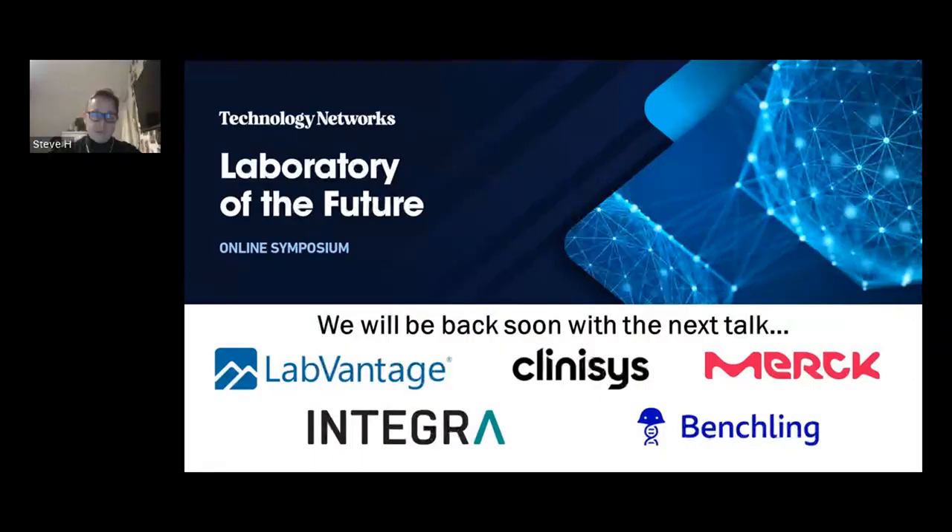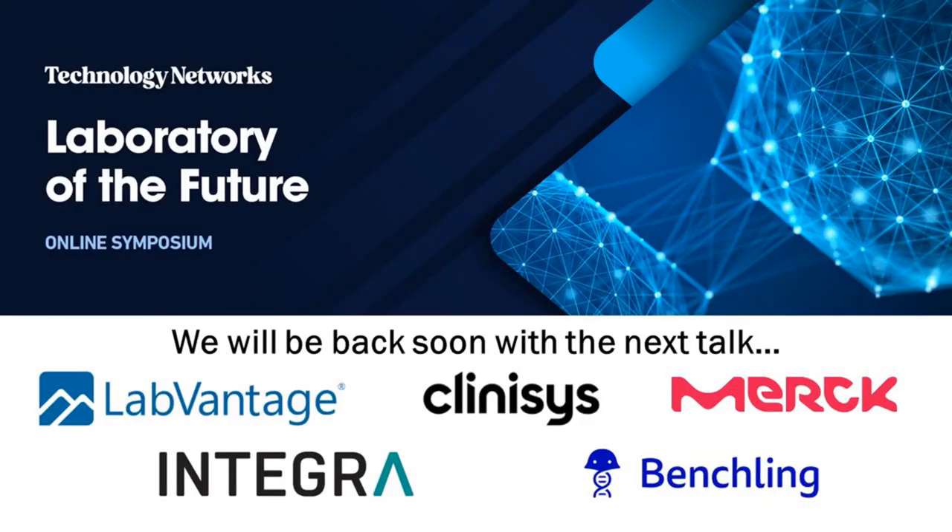Unfortunately, that is all that we have time for today, but we really do appreciate your insights and your answering of all those questions. Any questions that we don't have time to get to will be sent to the speaker after the event, and you can continue to submit questions whilst watching on demand. This talk will now be available to view for the next 30 days. Thank you once again, Dr. Hilton — it's been a pleasure, and we will be back soon with the next talk.